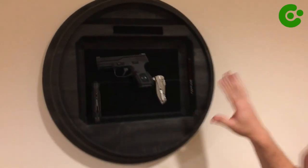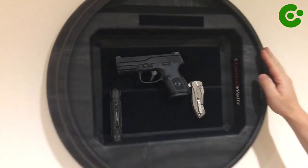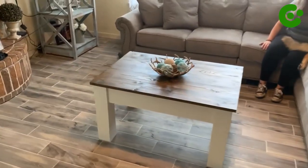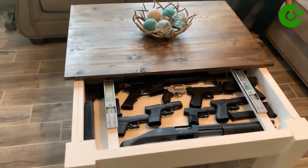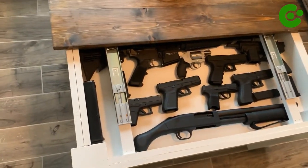Get ready to discover a world of undercover firearm tricks so sneaky that James Bond himself would be green with envy — your gun storage game will go from mediocre to double-oh-seven in no time.